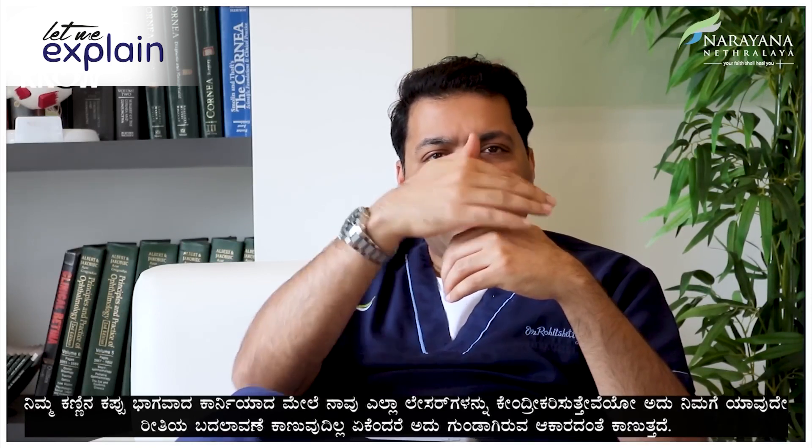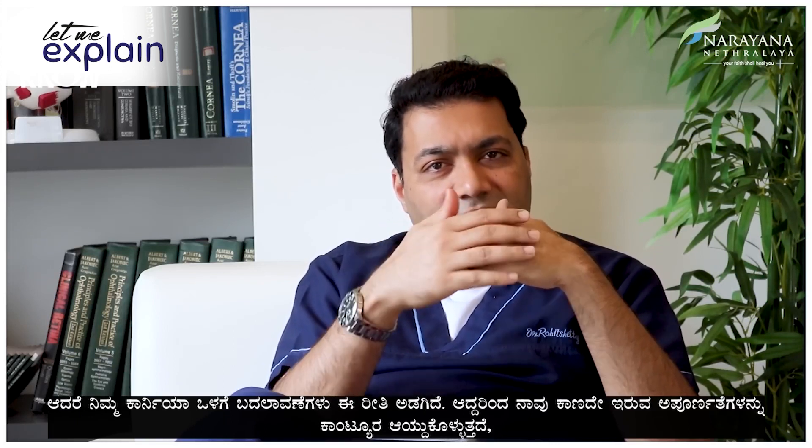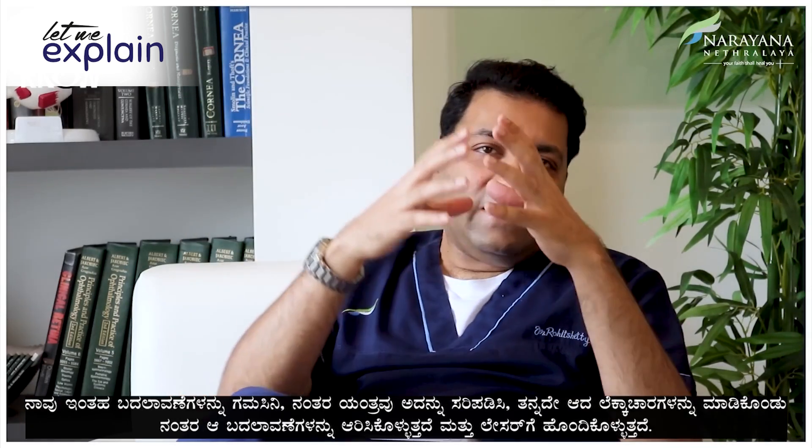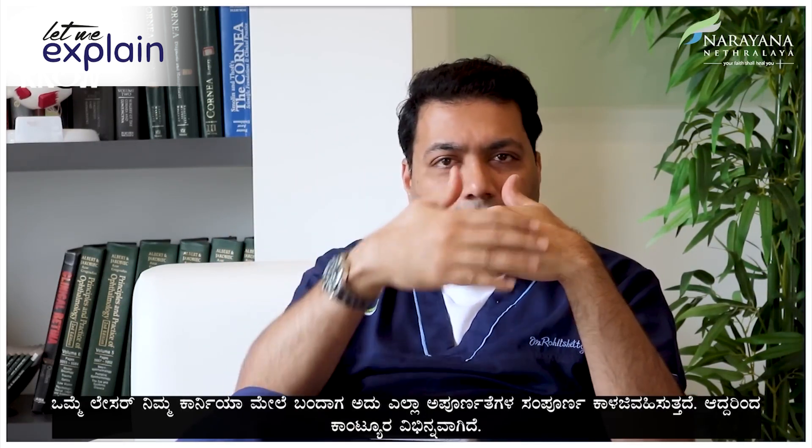How does Contura work compared to the rest? Look at my fingers — there are ups and downs, crests and troughs. When you have a cornea, which is the black of your eye on which we concentrate all our lasers, it looks like a nice round structure, but there are a lot of hidden changes inside. Contura picks up these imperfections that we don't normally see. The machine creates its own algorithm, picks up those changes, and fits them to the laser, so when the laser comes on your cornea it completely takes care of these imperfections.